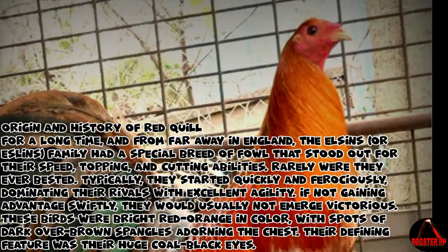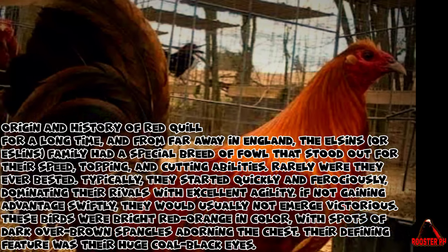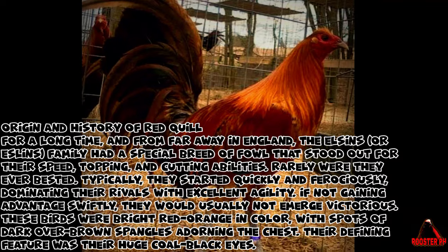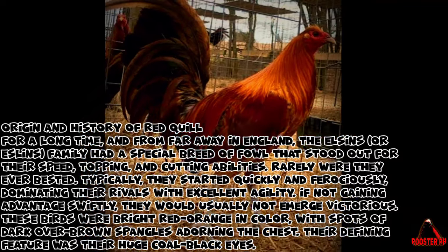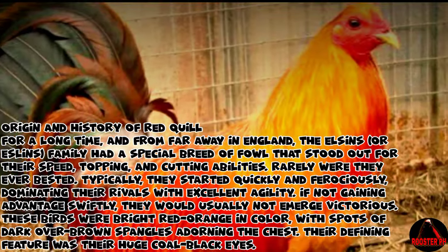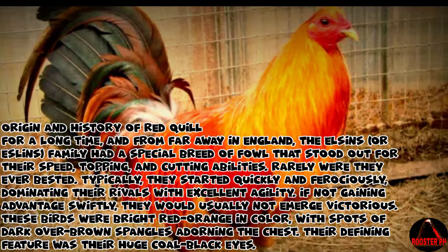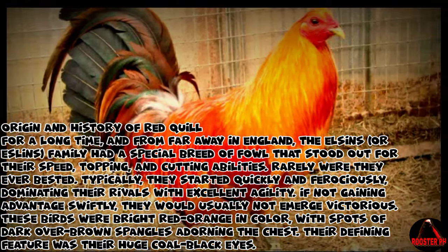Typically, they started quickly and ferociously, dominating their rivals with excellent agility. If not gaining advantage swiftly, they would usually not emerge victorious. These birds were bright red-orange in color, with spots of dark over-brown spangles adorning the chest. Their defining feature was their huge coal-black eyes.